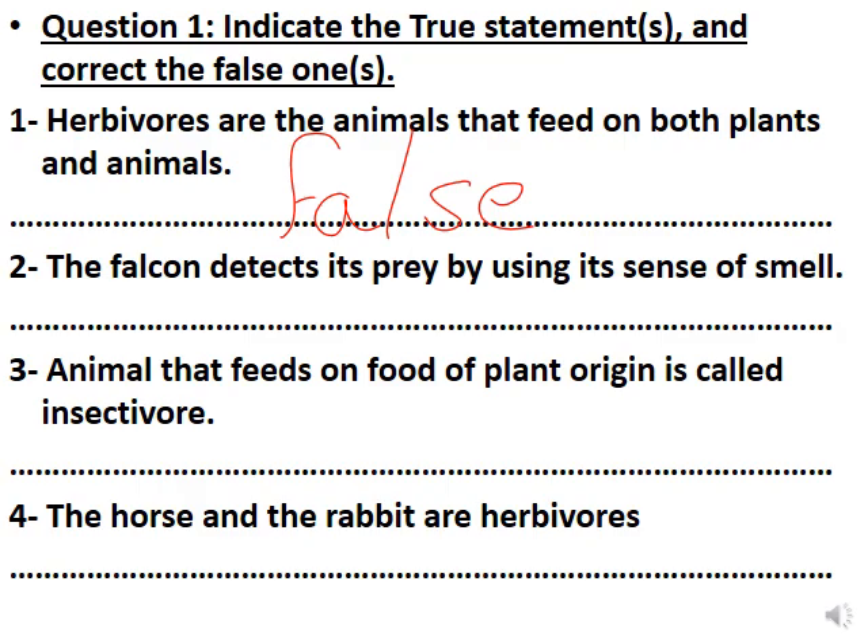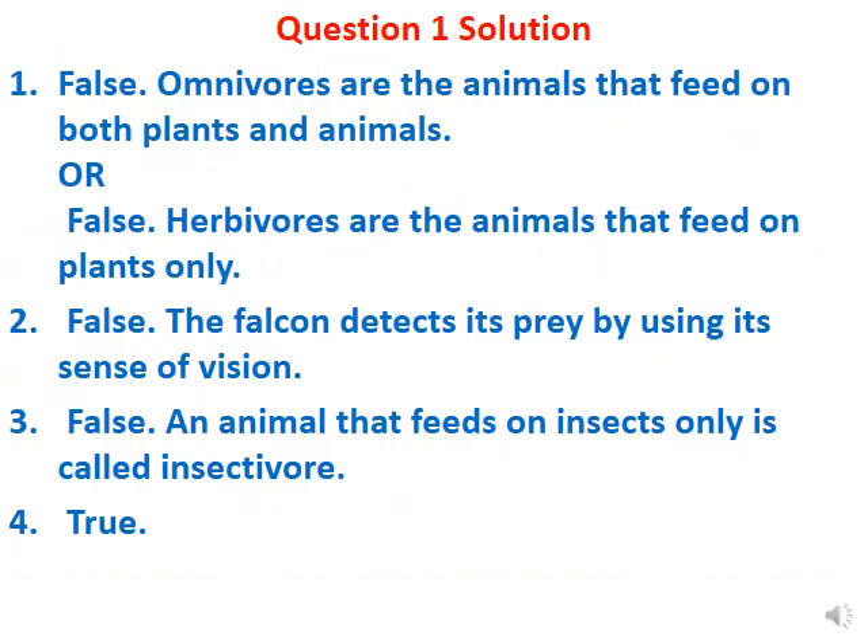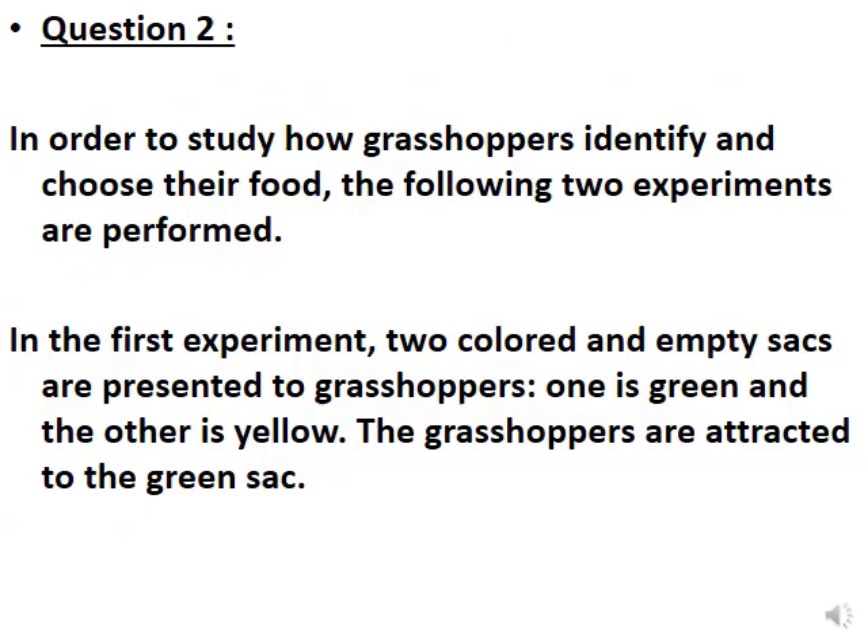Number four: the horse and the rabbit are herbivores — this is true. Summary of corrections: false — omnivores are the animals that feed on both plants and animals, or herbivores are the animals that feed only on plants. Number two: the falcon detects prey by using sense of vision. Number three: an animal that feeds on insects only is called insectivore. Number four: the horse and the rabbit are herbivores.